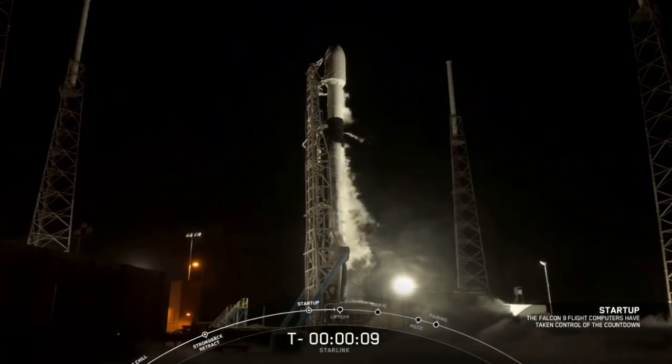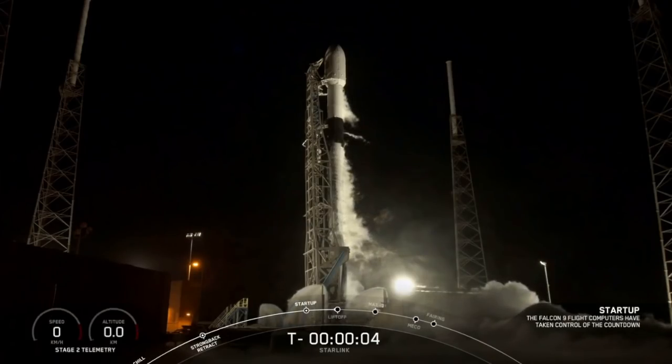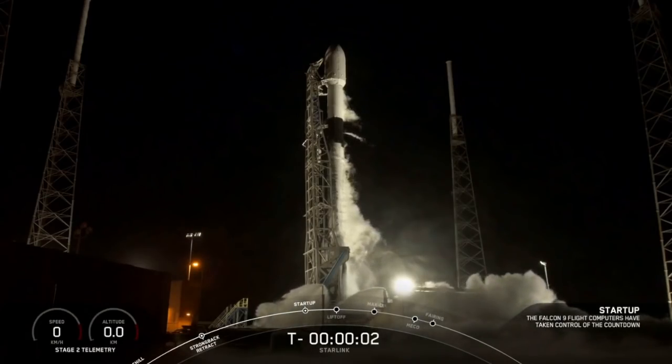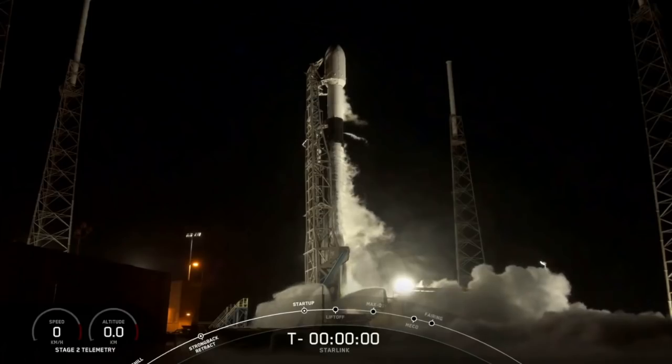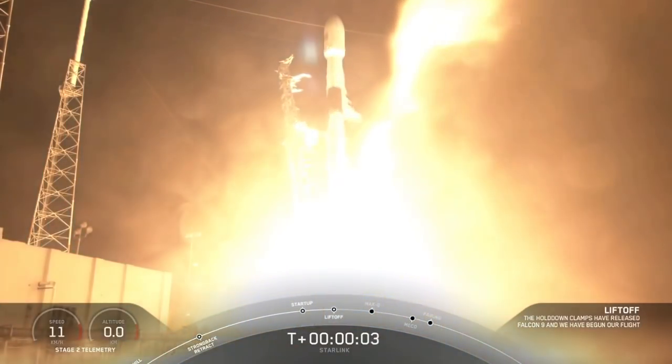10, 9, 8, 7, 6, 5, 4, 3, 2, 1, 0. Ignition. Liftoff of Falcon 9 and Starlink 8.